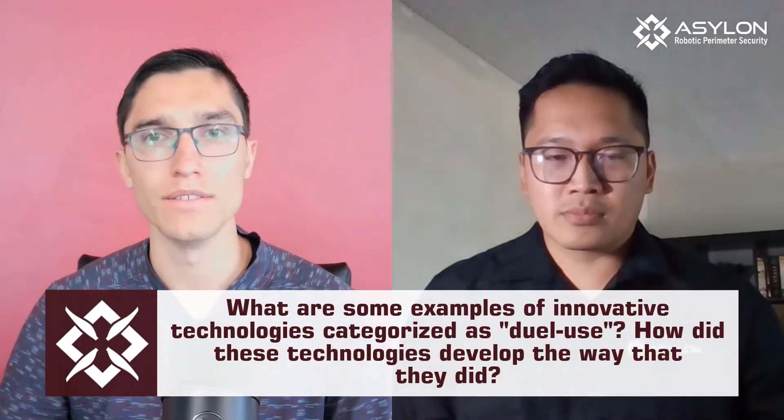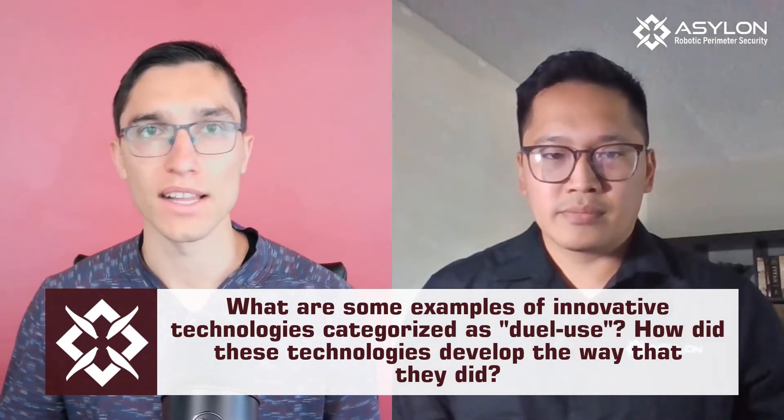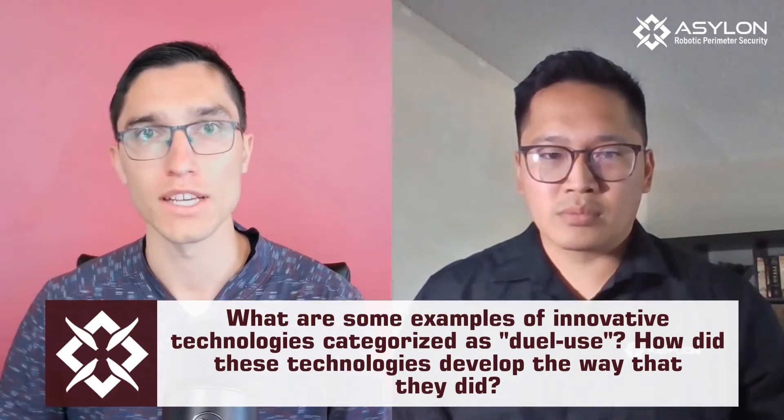In layman's terms, dual-use technology is simply commercially innovative technologies that we're adapting to DoD topics and problem sets. There's a lot of discussion about what is dual-use and what's not. I think it just boils down to simply taking advantage of the power that the American economy has to innovate products and rapidly adapt those to DoD problem sets. What are some examples of innovative technologies categorized as dual-use, and how did those technologies get developed over time and ultimately commercialized?